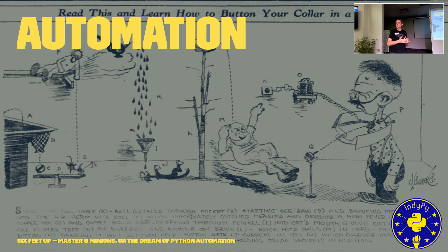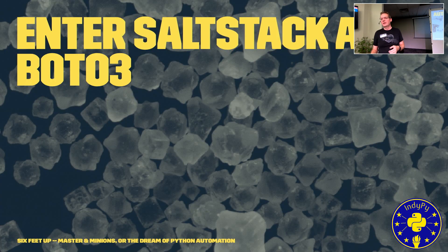Anyone go to Purdue? This is the Rube Goldberg cartoon that the famous Purdue competition is named after. We're going to enter into SaltStack and BOTO3 — how we can take and transform code into infrastructure so we can build and redeploy our environments as needed.